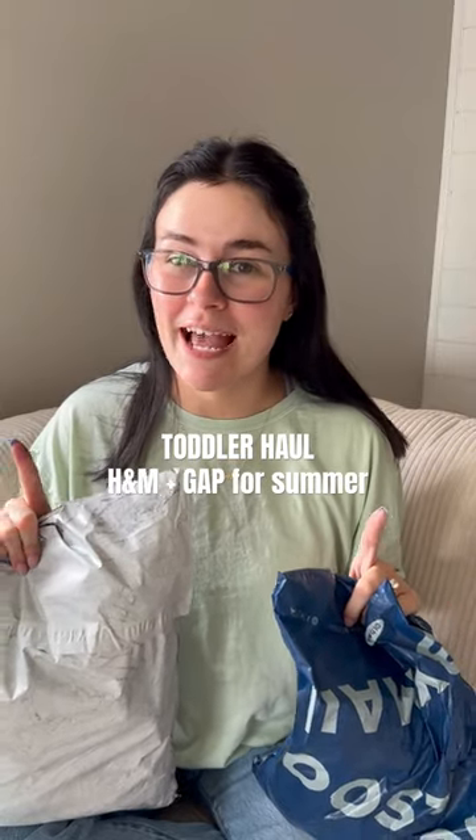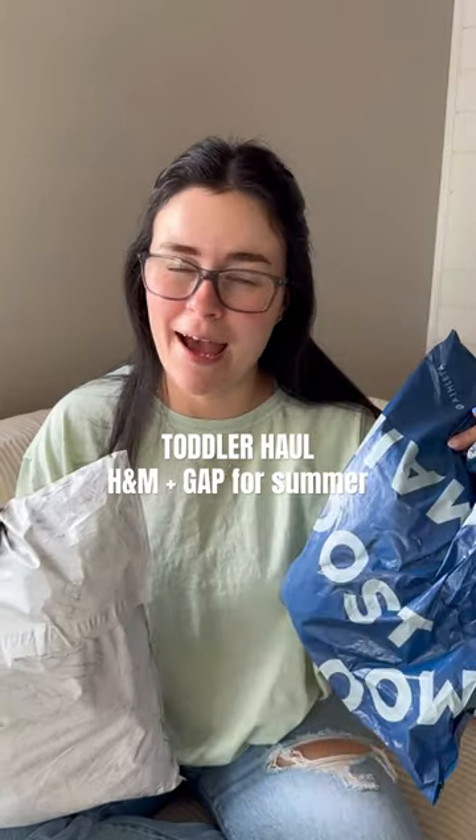It's finally spring and almost summer, so that means I have a toddler haul from H&M and Gap. My toddler was one last summer and now he's two, so he needs a whole new wardrobe. H&M had a really good deal. Let's see what I got him.